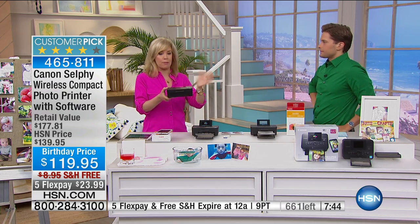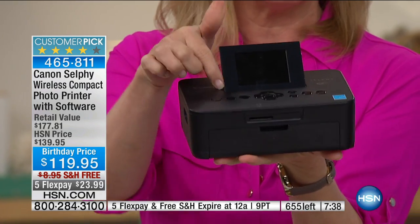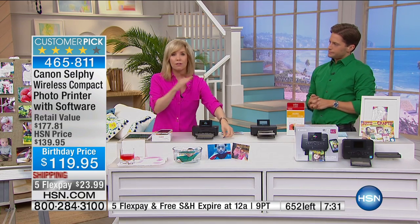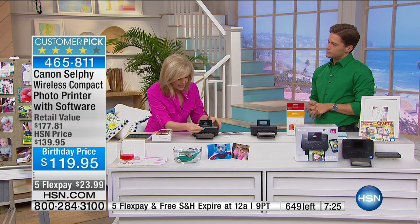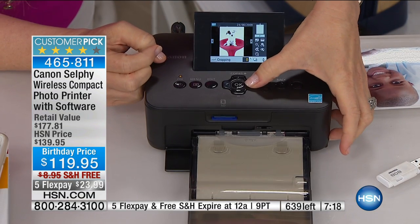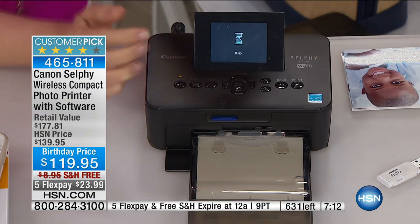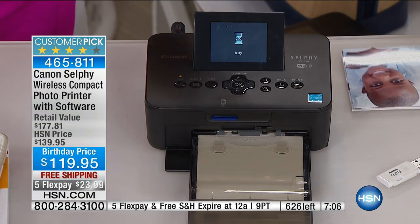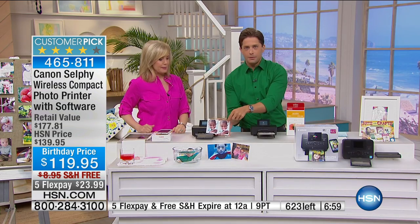You're getting the printer plus additional ink — 54 sheets of paper with the ink included, so you don't have to buy anything. Usually you just get five sheets of paper. It has built-in Wi-Fi, a 2.7-inch LCD screen, and it's always a customer pick. If you take your good camera on vacation, pop out the SD card, put it in here, and you can do your photo editing right on board — scroll through photos, edit, reduce red eye — then press print for a four-by-six photo on the spot.